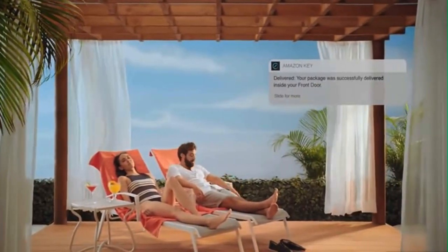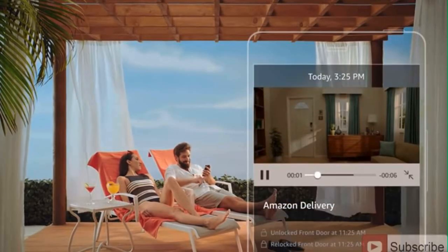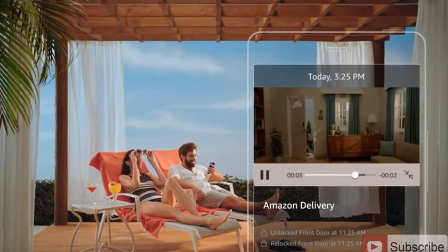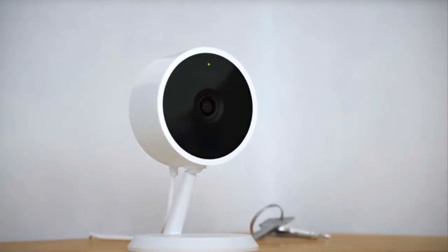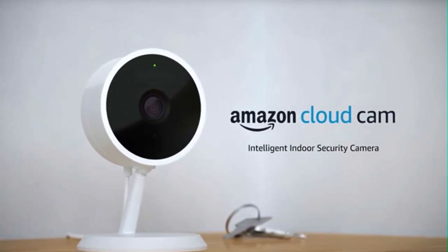Cloud Cam also powers the newest feature for Prime members. With Amazon Key, get free delivery of Amazon packages inside your front door. Plus grant the people you trust access to your home and use Cloud Cam to watch it all happen in real time. Get peace of mind in every room of your home with Amazon Cloud Cam. It's everything you need in an intelligent indoor security camera.